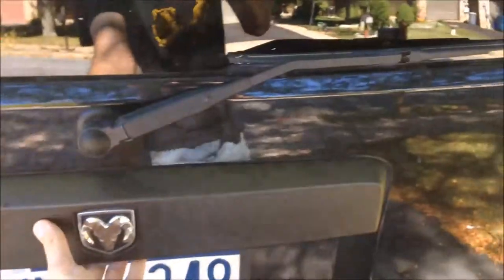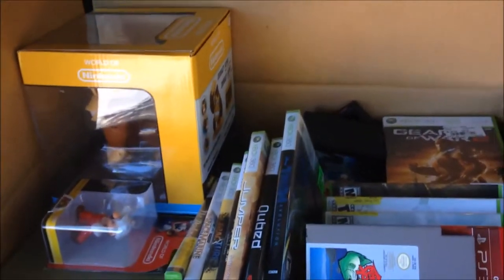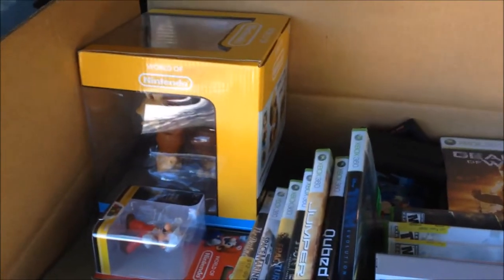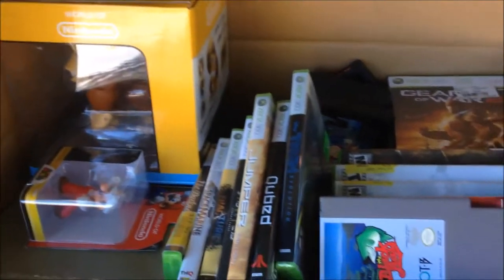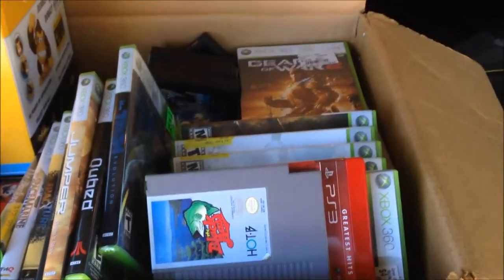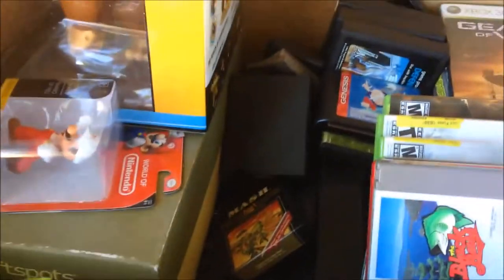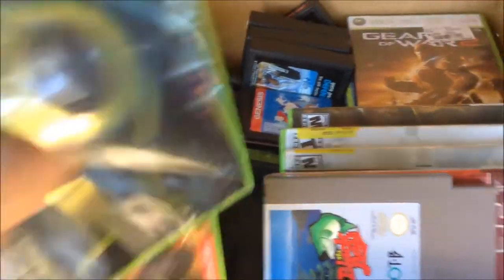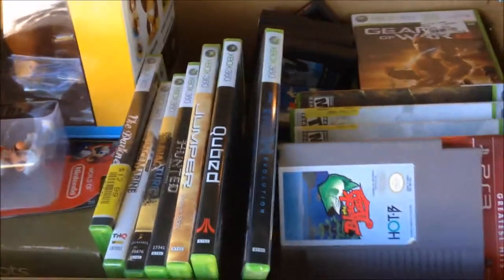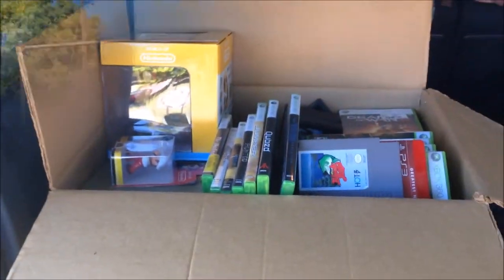I'm gonna pop open the back of my car here and show you exactly what I'm bringing over. As you can see, it is a box full of stuff — some World of Nintendo figures, a bunch of 360 games I'm not gonna play anymore, a couple of duplicates, and then underneath everything some Atari systems and Atari games. I'm gonna bring them into the Nazareth Exchange and see what I can get.